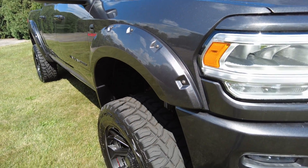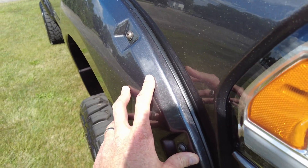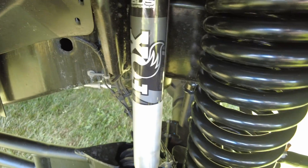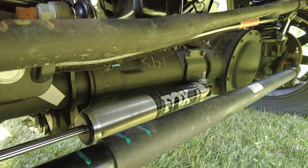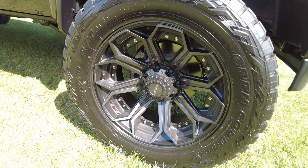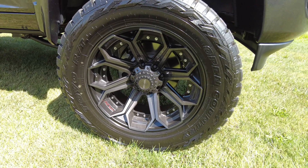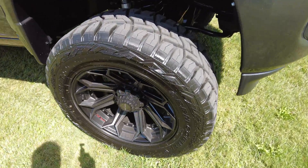Take a look at the suspension and wheel package on this. It's got an aggressive fender flare added by Tuscany that's painted to match the rest of the truck. Look at that coil spring — got a Fox shock system in it, BDS suspension, and a Fox steering stabilizer down low. It's not all over the place like a lot of lifted trucks; it really stays true to the road. 22 inch Forged wheels wrapped in Toyo Open Country tires — those are 37 inch tires. Look at the tread pattern on them.